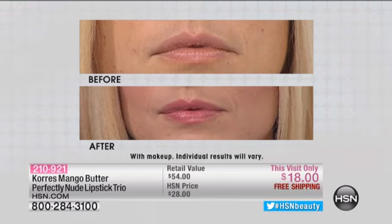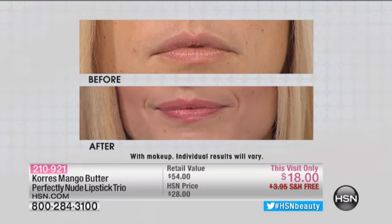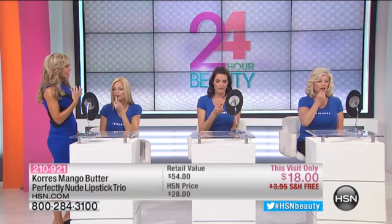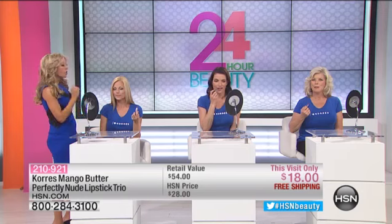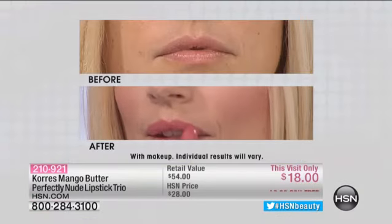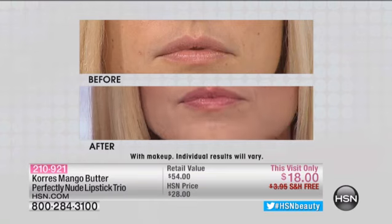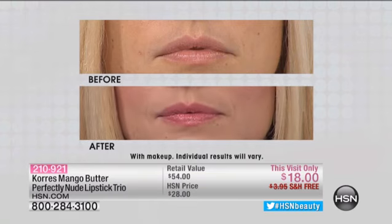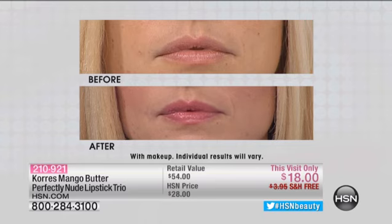Hannah is a brand new model with us today. She was telling me she was using an over-the-counter product to alleviate her dry skin. She put on the Cores lipstick earlier today and said, 'Oh my gosh, I have never put something on my lips so hydrating.' So if you have dry lips or are wearing a lipstick that's drying them out, try the mango butter lipstick. Look at the gorgeous color — who doesn't want to have lips like Hannah?